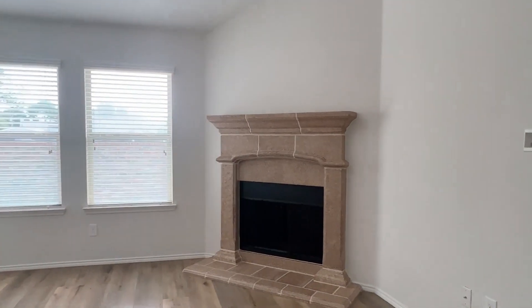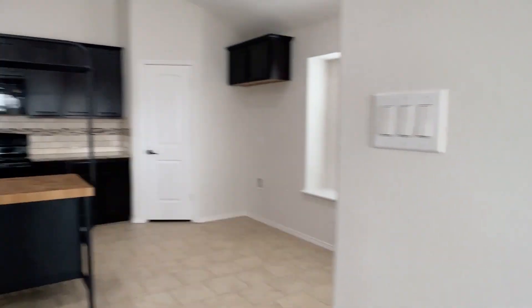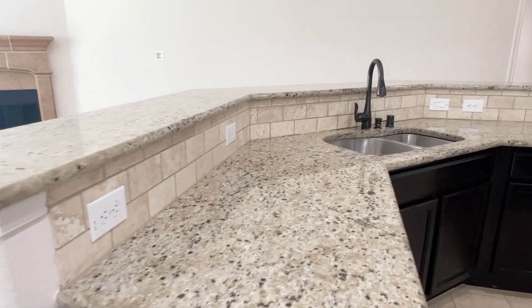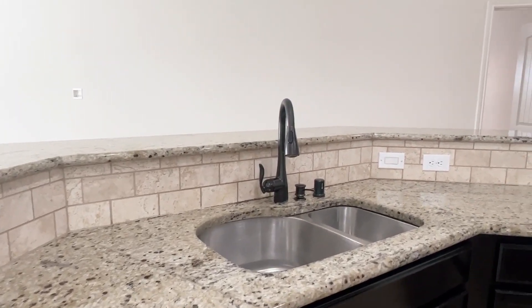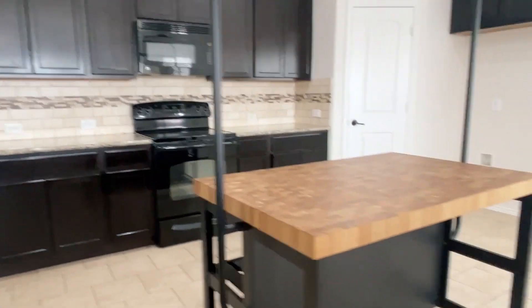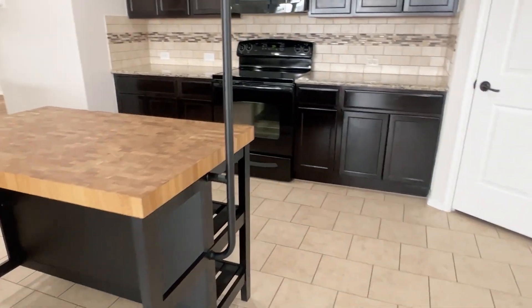We have a corner fireplace with cast stone. And a huge kitchen with lots of counter space. This is granite counters with tumbled marble or travertine backsplash, undermount sink, 42-inch cabinets. This butcher block island is detachable but is a perfect fit for this kitchen.